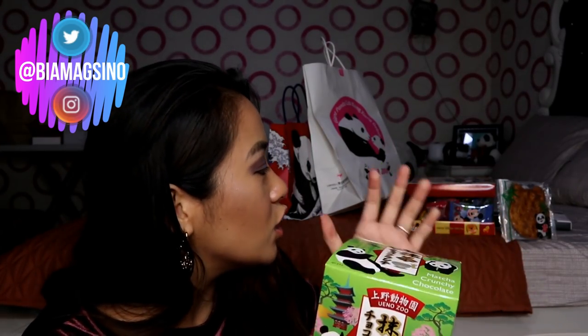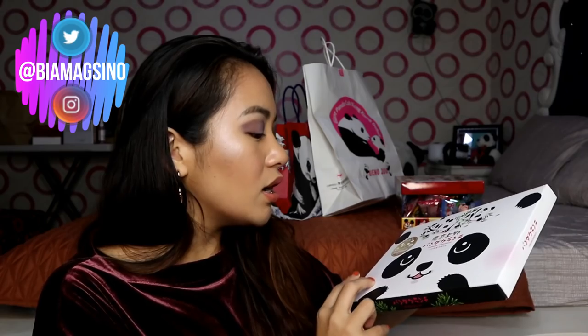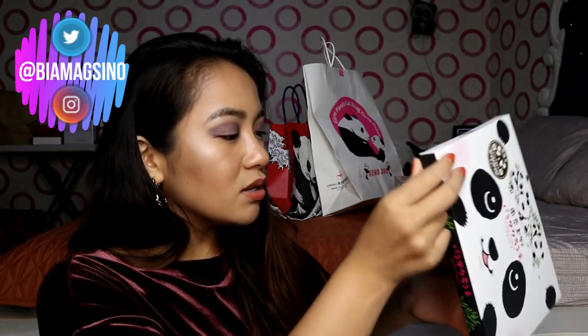This is matcha crunchy chocolate — panda crunch. Nabili ko siya sa Asa Pusa. Chocolate to, ang alam ko. Kasi parang may isa din na naka-open — parang strawberry chocolate, and then milk chocolate or dark chocolate yung nasa ilalim. Cutie!